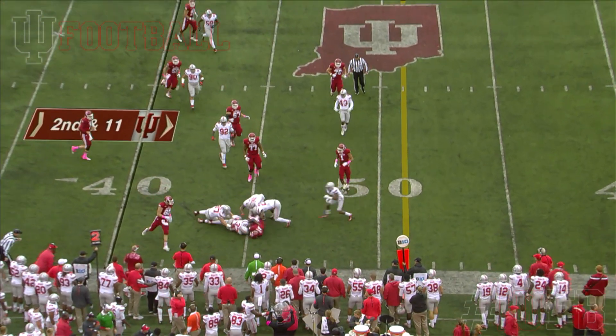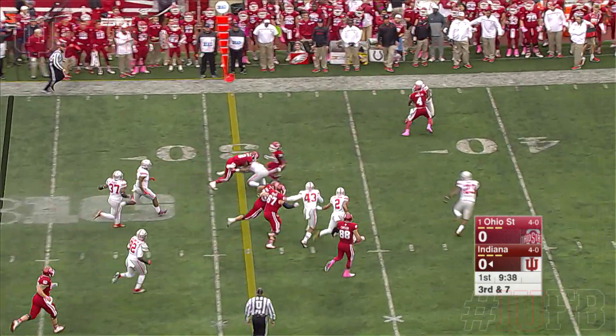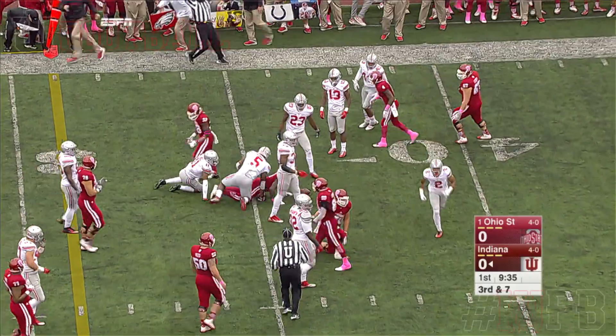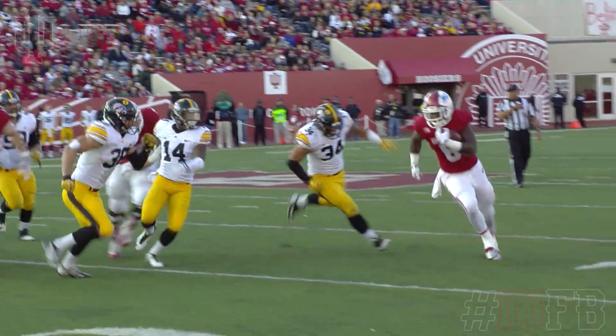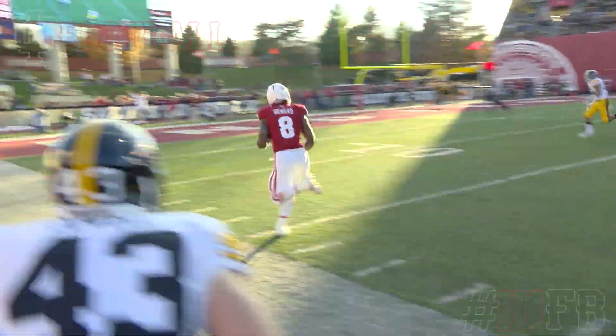Number eight, Jordan Howard. Can somebody get a first down? Howard. Little check down — lowers his shoulder and pulls his way out to the 36-yard line. Howard with a sweep, turns it outside, turns the corner. Howard still on his feet.